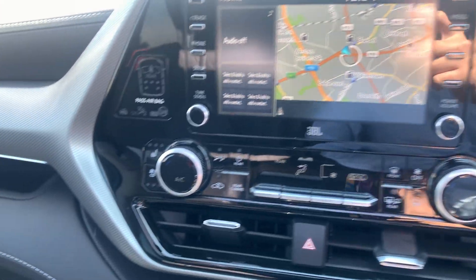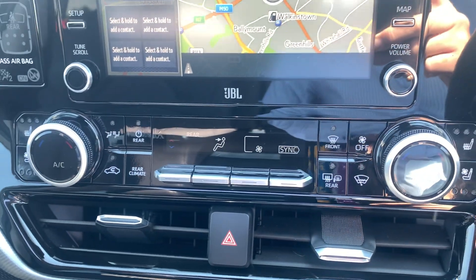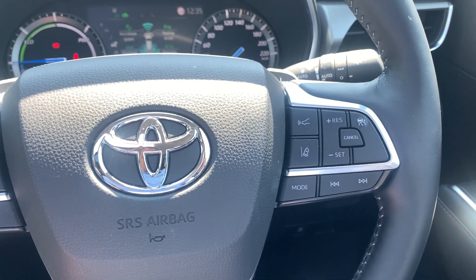You have Sat Nav, Android and Apple CarPlay. You have your heated and ventilated seats, air conditioning, rear climate control, and Bluetooth controls on the steering wheel.